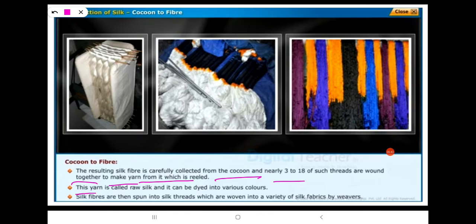This yarn is called raw silk and it can be dyed into various colors. Silk fibers are then spun into silk threads, which are woven into a variety of silk fabrics by weavers.